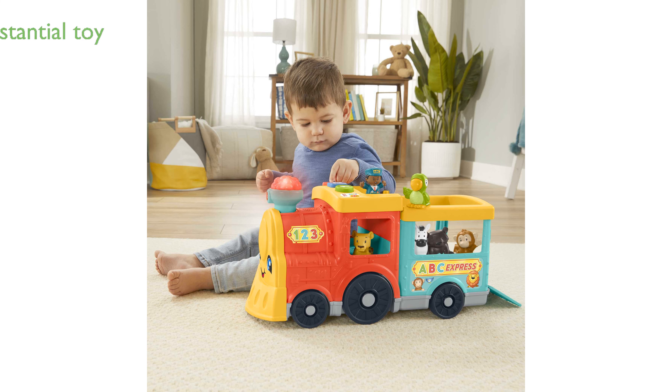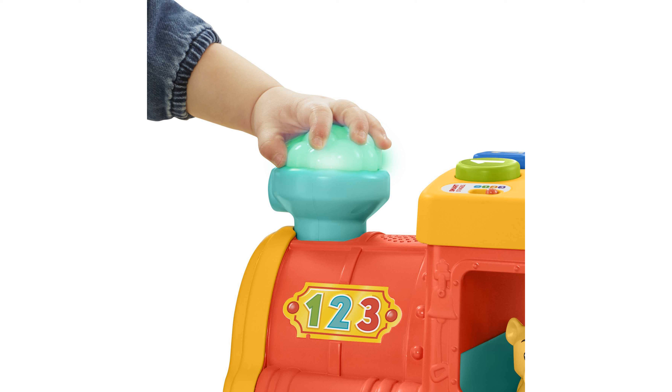Measuring 279 millimeters in height, 490 millimeters in length, and 198 millimeters in width, it is a substantial toy that offers plenty of interactive elements. Weighing 1,100 grams, the ABC Animal Train is sturdy yet manageable for children to handle during playtime.